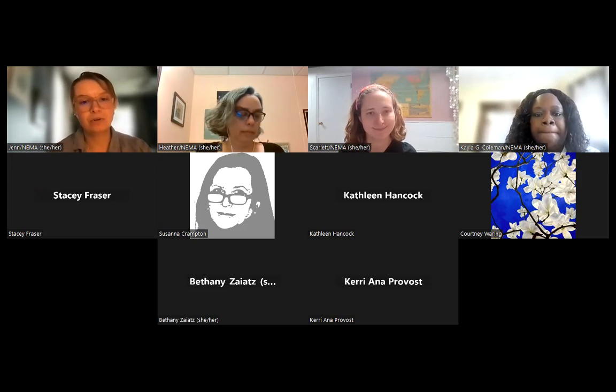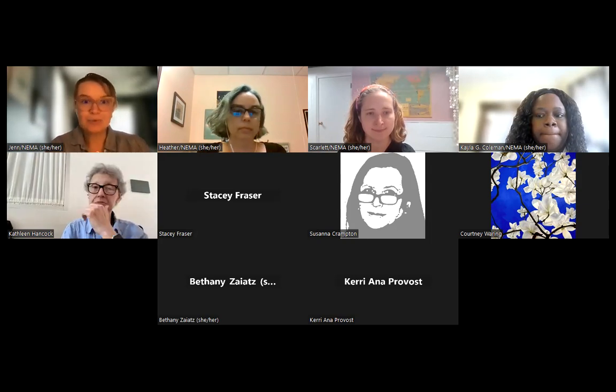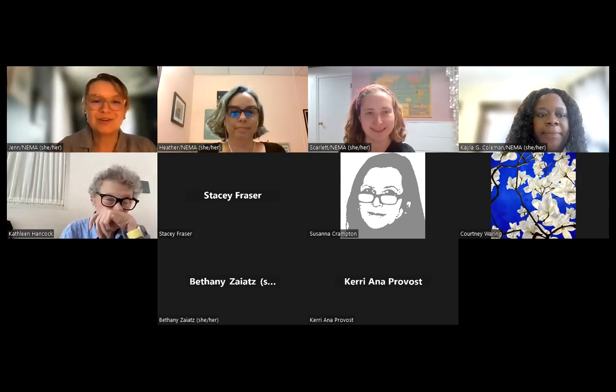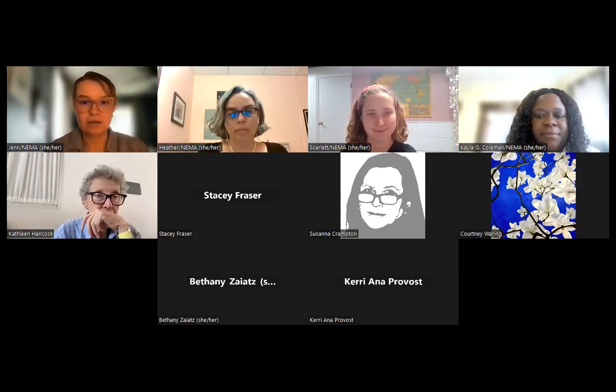Hi everybody. My name is Jennifer Wilson. I'm the Director of Programming and Advocacy with New England Museum Association. I am pleased to be joined by pretty much all of Team NEMA — Heather, Scarlett, and Kayla. We're going to jump right into the presentation because I want to make sure that we can fit into your lunch break. You can go out for a little afternoon walk or grab a cup of coffee after this.